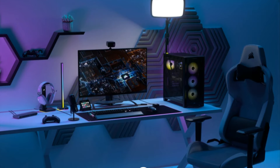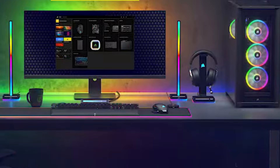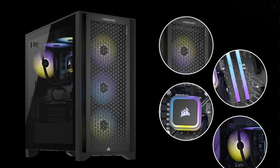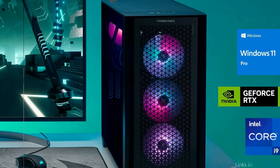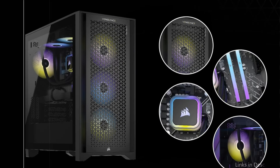At number one, we have the Corsair Vengeance i7500 Series PC — a technological marvel built to enhance your gaming experience. With the most recent Intel Core i9 processor running this powerful configuration, it will process GTA 6's intense action and dynamic environments at breakneck speeds. The game's colorful and detailed universe is rendered with unparalleled clarity and realism thanks to the integration of an NVIDIA GeForce RTX 4090 graphics card.